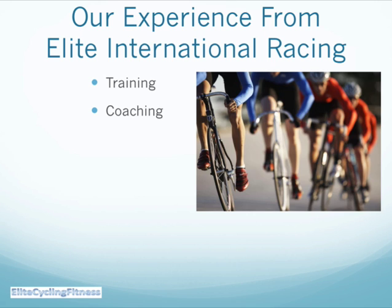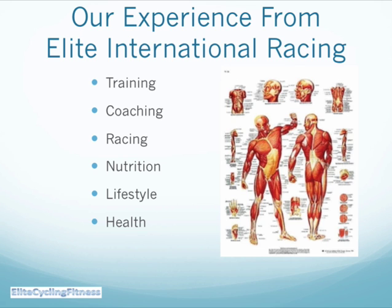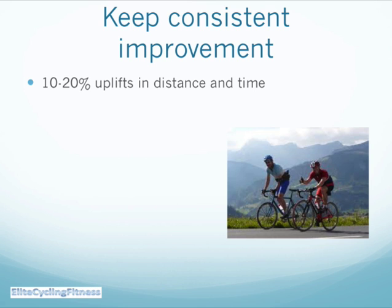Why should you listen to us? Well, we've got experience from elite international racing, coaching, different types of track successes, understanding nutrition, what it means in a cycling lifestyle, all about health and the motivation that you need to be successful.